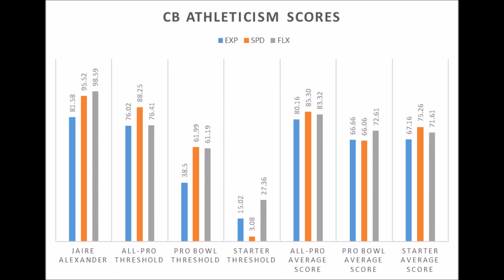There were no cornerbacks in this draft class that had all-pro level upside when you look at the overall data. So the bottom line is you did get one of the better cornerbacks in this draft class just from an athleticism standpoint and overall production standpoint.